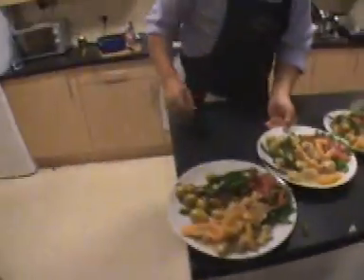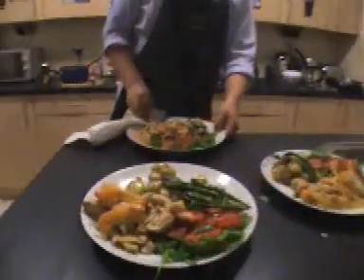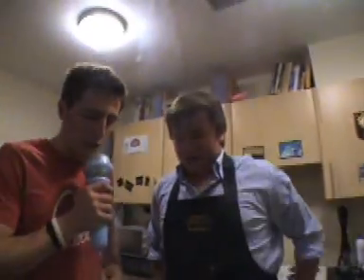Holy shit, this is sad. Over to tonight's special contestant on Kuba's Kitchen — Kuba Koltowski. Kuba, talk us through what's going on here.